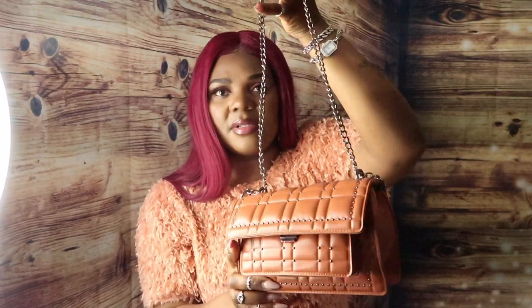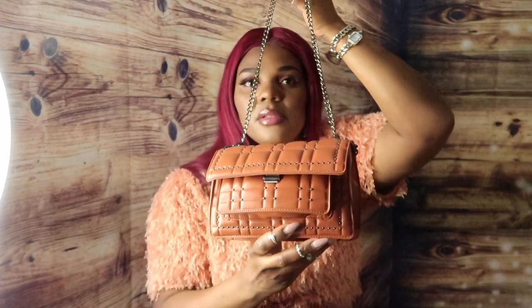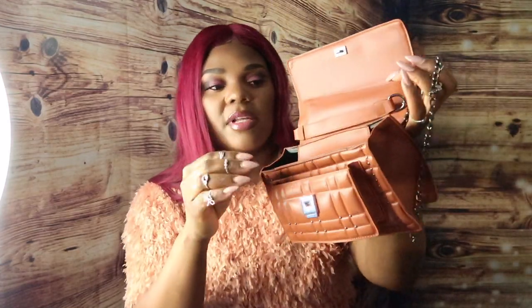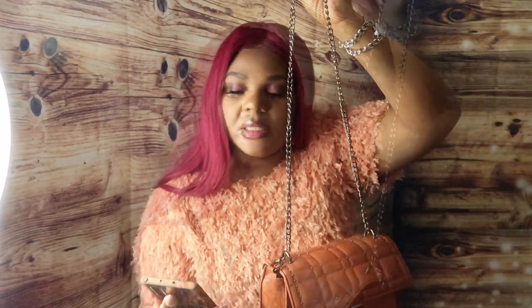Next is this one — it just has these straps. It's cute, I love the color. Let's see the inside. The inside is actually black, and this one I paid $24 Canadian dollars. I'm loving this one already!